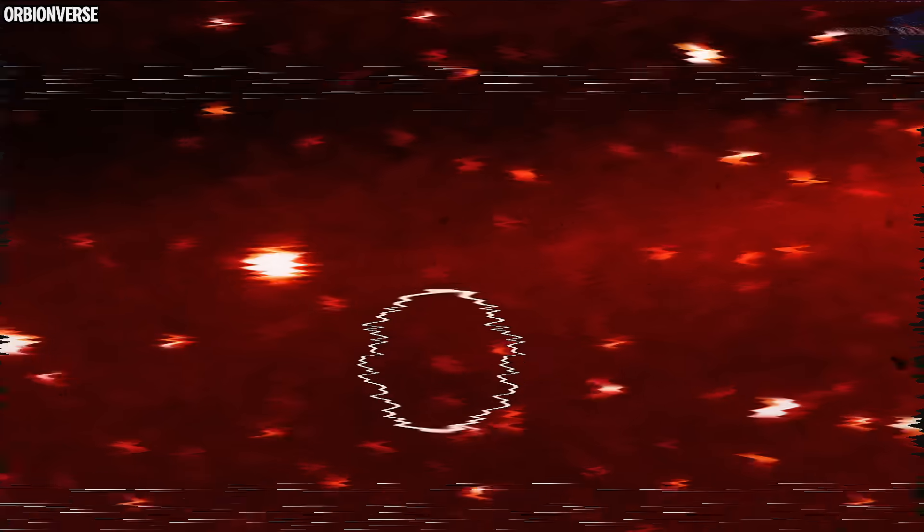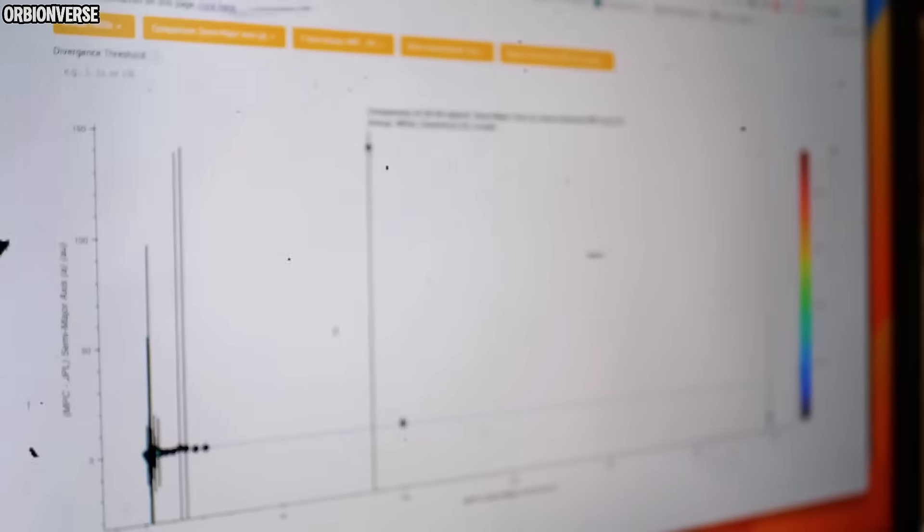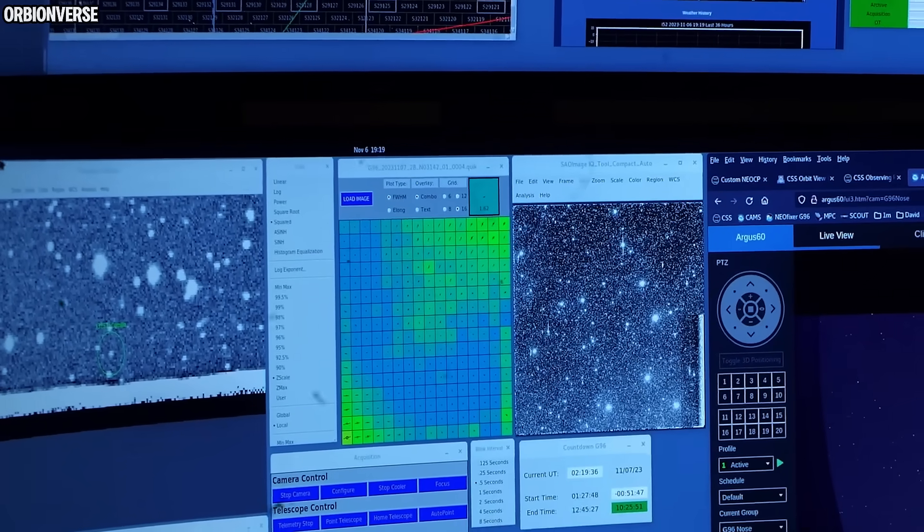If you've been following 3I Atlas with me, you already know this visitor doesn't behave like anything we've tracked before. But tonight's update adds a new twist. The fresh images show something subtle, but once you see it, you can't unsee it.